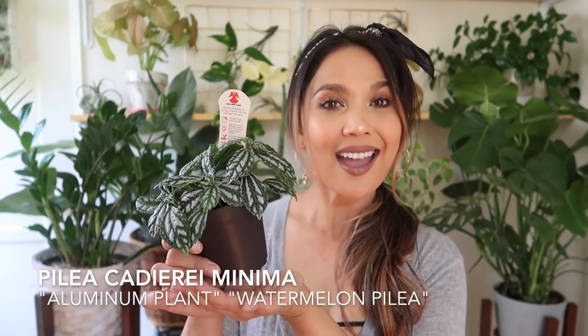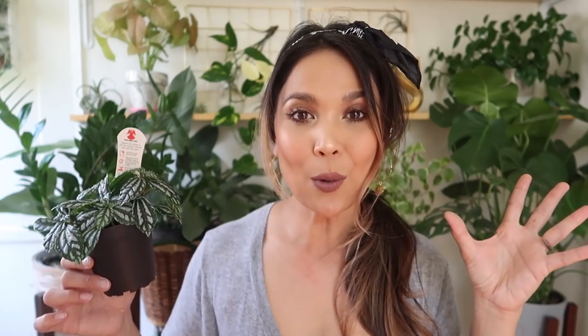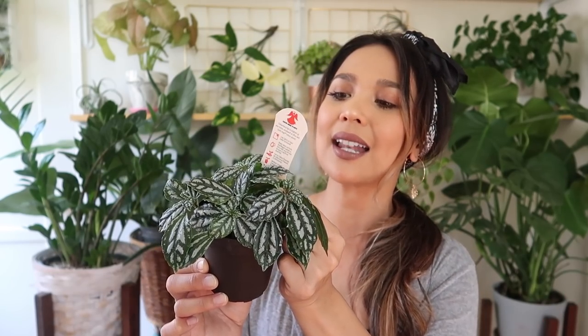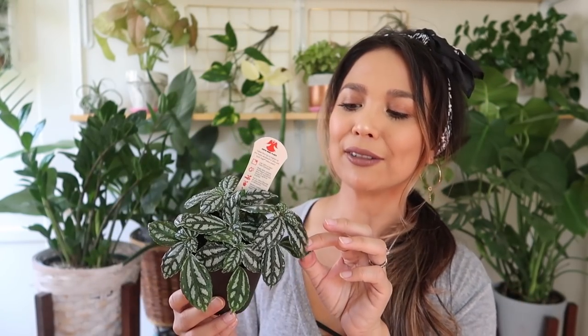Moving right along to a couple of other plants I got at Walmart. This one is Pilea Cadierei minima, also known as the aluminum plant or the watermelon Pilea. Anything watermelon, I'm into — watermelon Peperomia, Dischidia watermelon Novata, anything watermelon, I'm down. It's also called the aluminum plant because it's got beautiful silver metallic markings on its leaves. It's got some texture to it, a little thin, kind of a little crunchy but not in a dry way. The info card says she enjoys low light. I really love the leggy look, but if you don't, prune and pinch them to keep it compact. This one I got for $2.94 — what a deal!